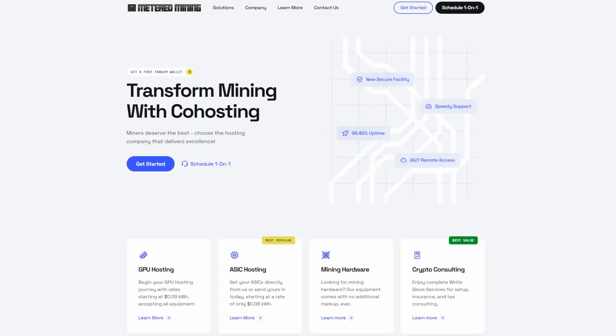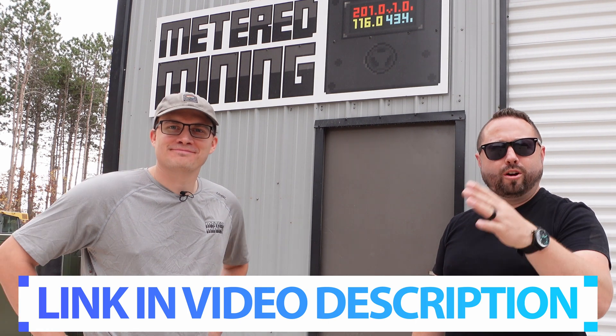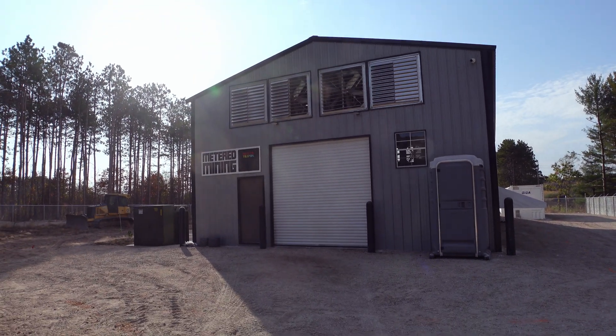How can people learn more about Metered Mining? Meteredmining.io is the easiest way to reach out. You can click the Get Started button on the website or schedule a one-on-one directly. Also, if you reach out through Discord, Twitter, or email, I'll get you connected with him directly. Larvik, I appreciate you having us today. I appreciate you too. Thank you.